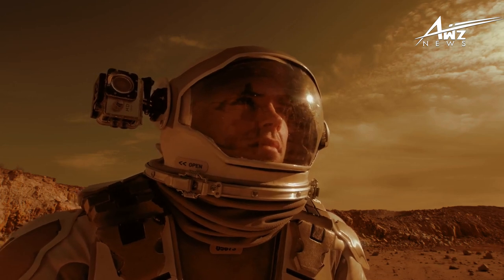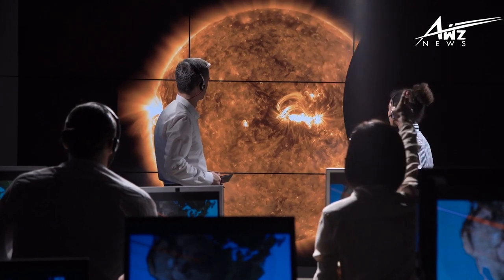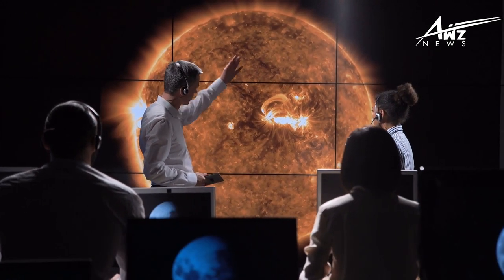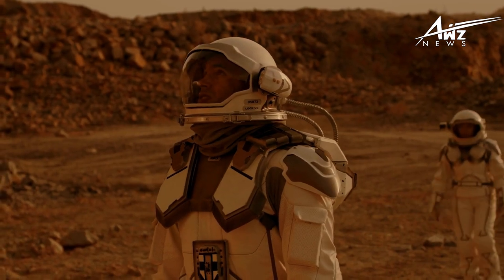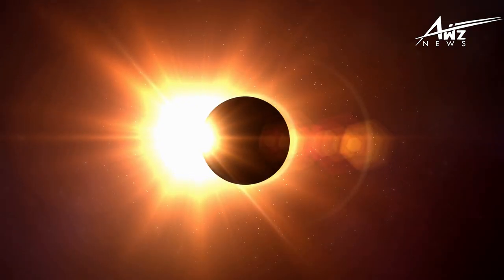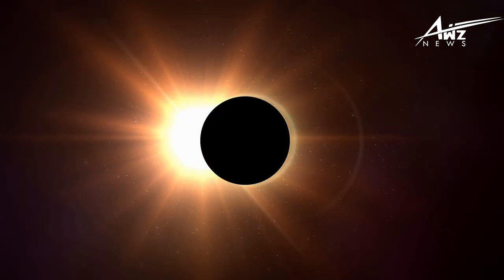Astronomers have spent decades utilizing a range of technologies, such as satellites that orbit the Earth and telescopes that are stationed on the ground, in order to examine the enigmatic and burning layers of this object. The Sun is an enormous sphere that is totally made of plasma and reaches temperatures that are incomprehensibly high.